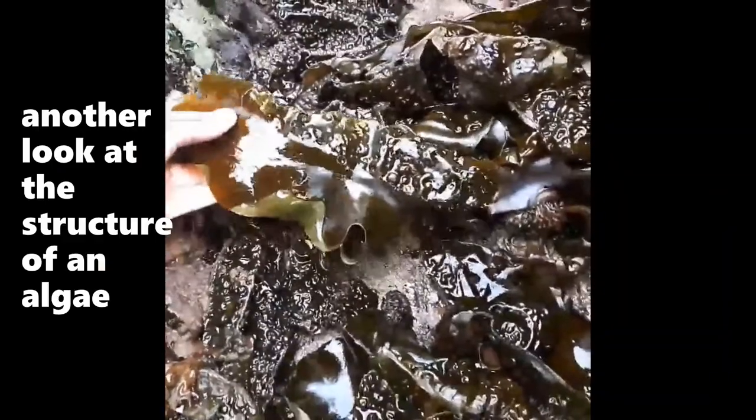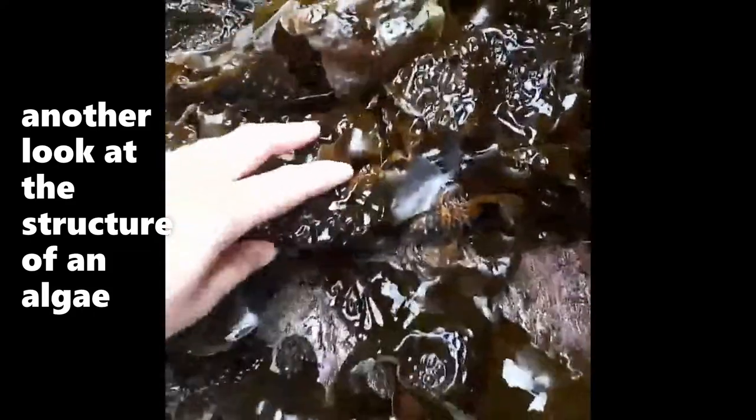This is Clusterio castata, the sea cabbage. You can see here that's its holdfast. And these are palms.